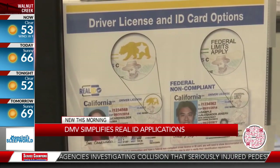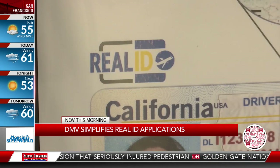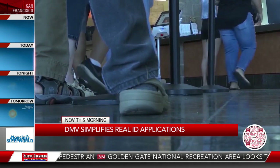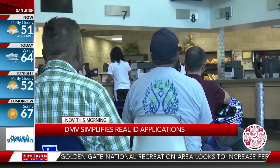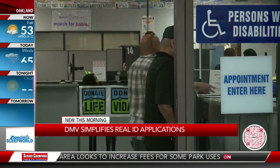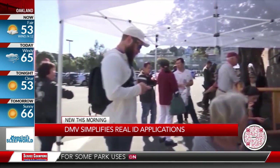Wait — actually, you do still need to verify your Social Security number, but you simply write down your Social Security number on the application. You don't need the physical card. Thank God, because no one knows where that card is. People do still need to show proof of ID.